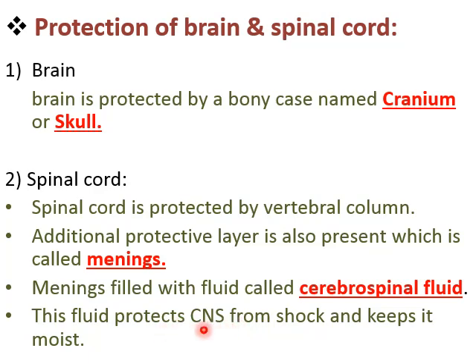Meninges is filled with fluid called cerebrospinal fluid. This cerebrospinal fluid has two main functions: it protects the CNS from shock — if a sudden impact occurs, the fluid cushions the brain and spinal cord — and it keeps the CNS moist so it does not dry out. The fluid provides moisture to the CNS continuously, maintaining its condition.